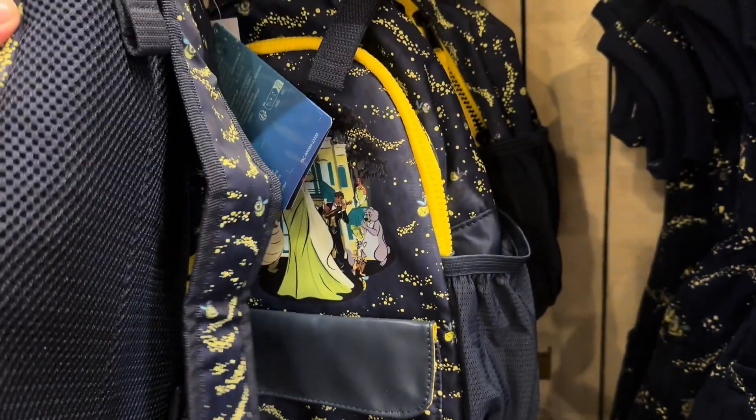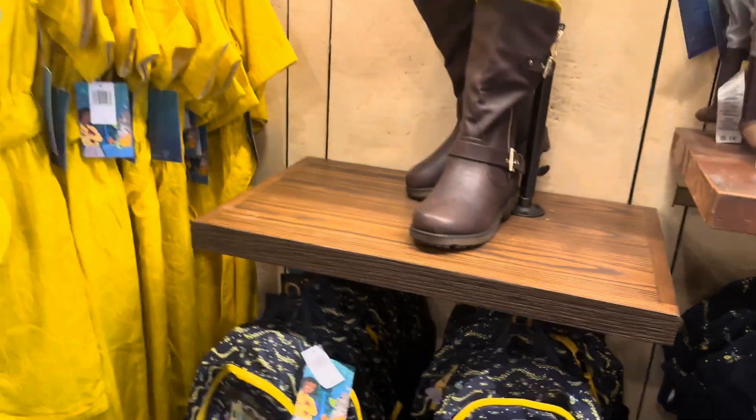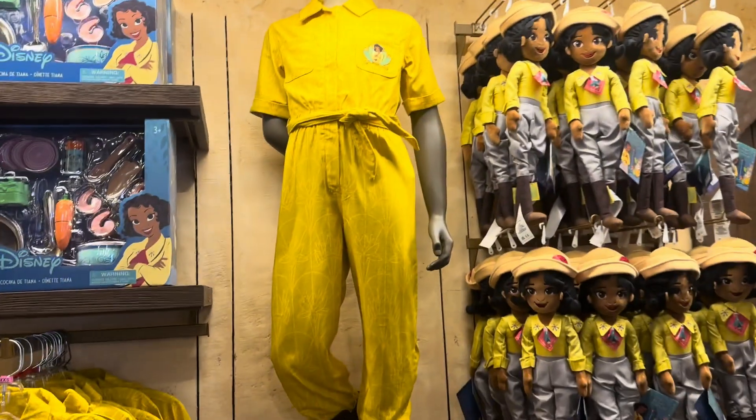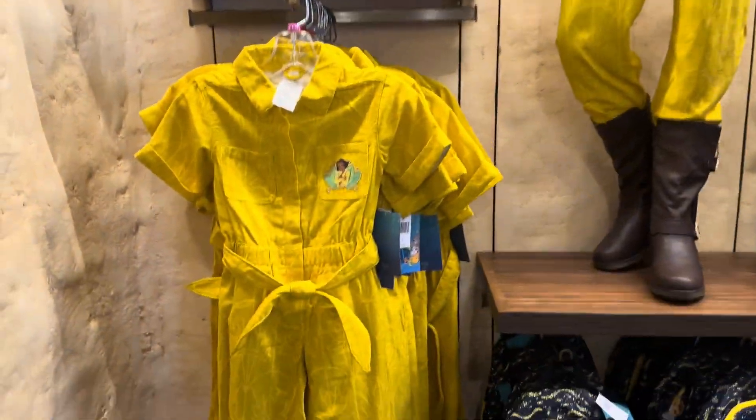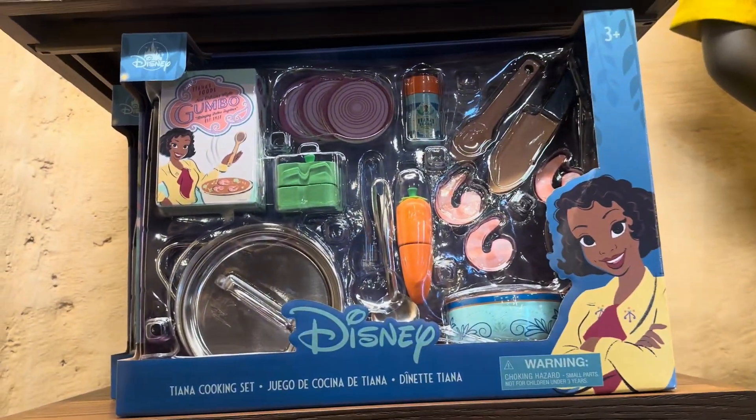The backpack has netting on the back to keep you a little bit cooler — very cute. And this one's only $29. They also have — look at that, so perfect — that little jumpsuit is adorable. And they have a little cooking set.